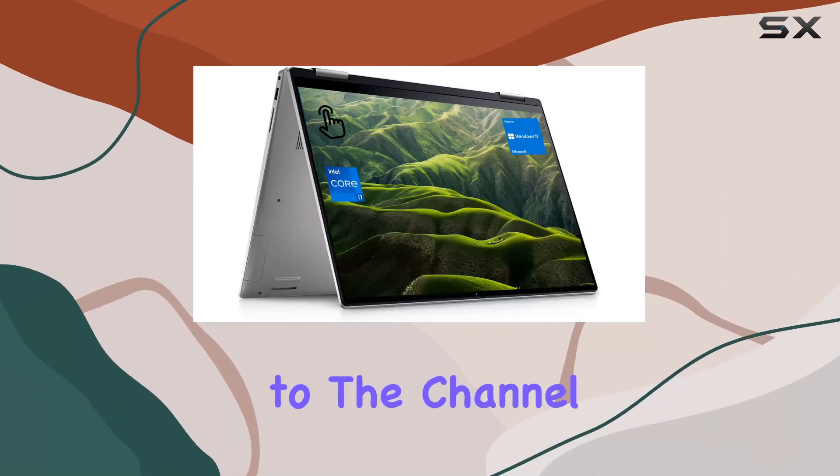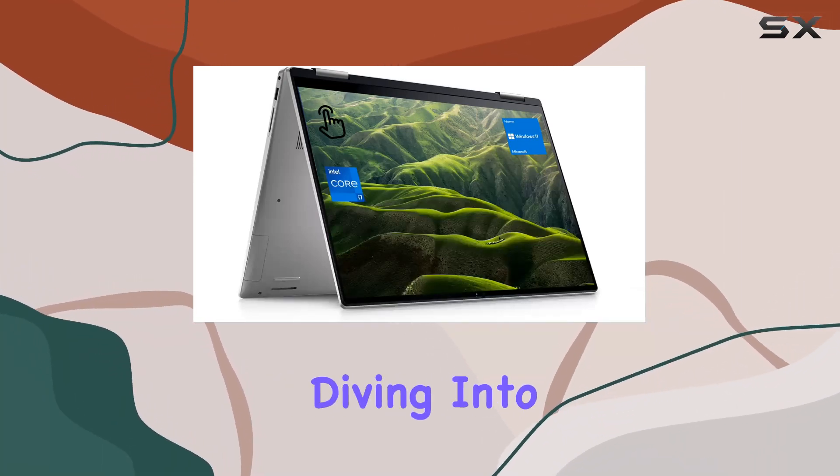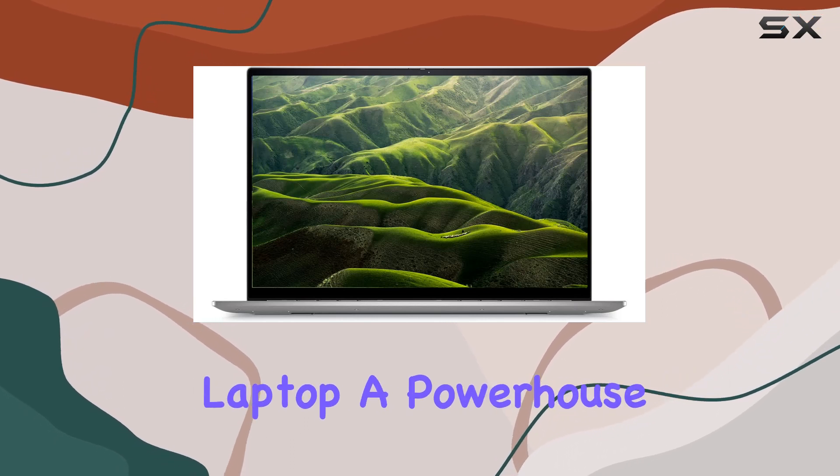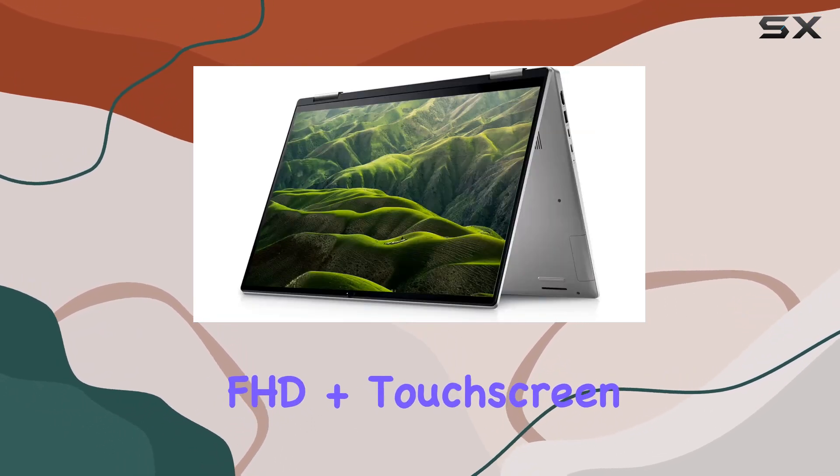Hey everyone, welcome back to the channel. Today we're diving into the Dell Inspiron 7622 2-in-1 laptop, a powerhouse with a 16-inch FHD Plus touchscreen.